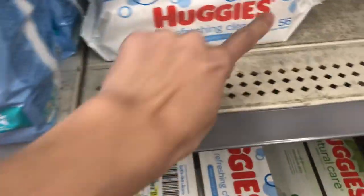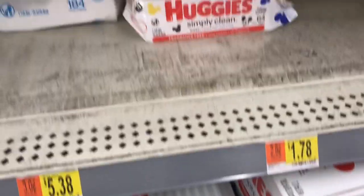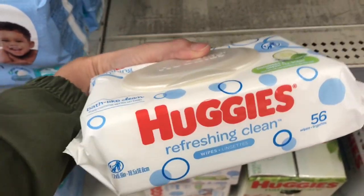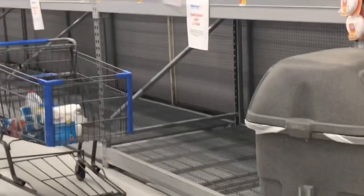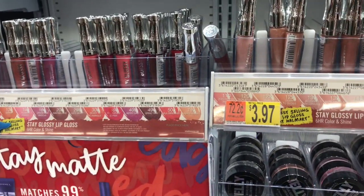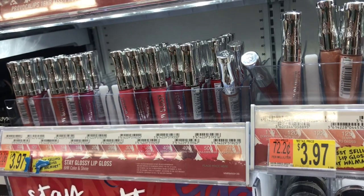These Huggies Wipes are normally $1.84, but they're marked down to $1.44 for a 56 count. On Fetch, they're giving back 1,500 points for the 56 pack. You can also get the green tea scent for $1.76 — with the Fetch rebate, you can get these wipes for free. On the Rimmel lip gloss, you can use this $2 coupon from coupons.com. You'll have a total of $1.97 after the coupon, then get back $1.70 on Ibotta, making your final cost just $0.27 for one of these lip glosses.